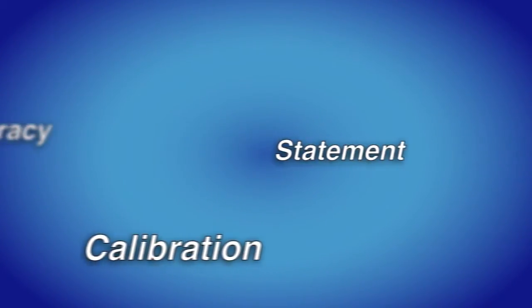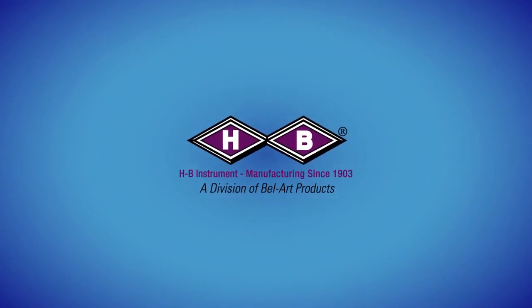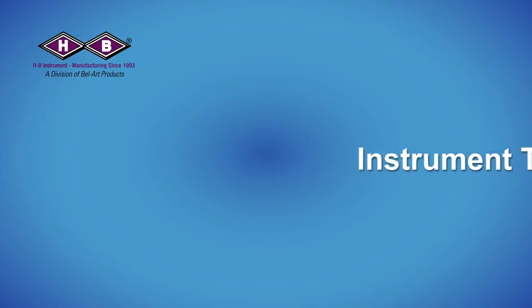Traceability — what does all this mean? I just want the right instrument for my job and to pass my next inspection. Calibration. Welcome to the HB Instrument educational video series. We will help you understand the terminology and the documentation supplied with our instruments so you can identify your needs.